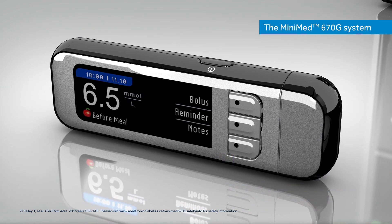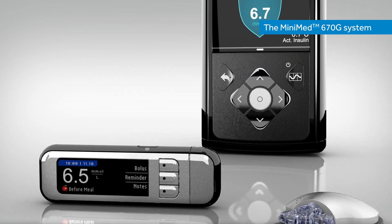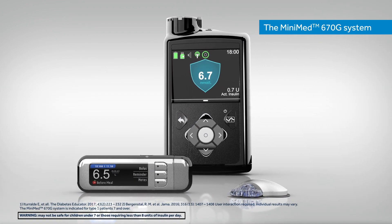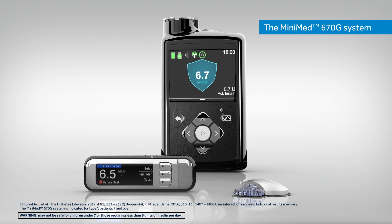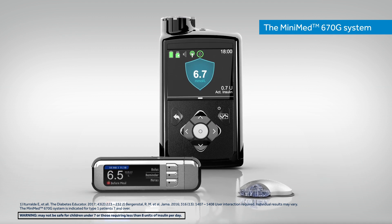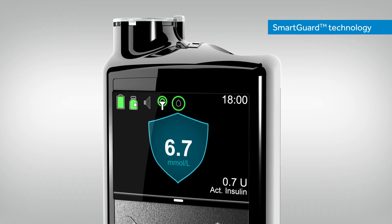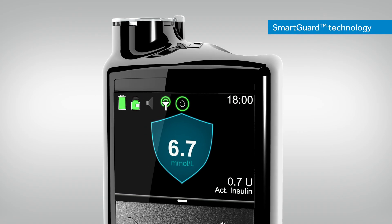Together, this is the world's first insulin pump system that automatically adjusts background insulin based on your unique needs to help optimise time in a healthy glucose range. Here's a closer look at the SmartGuard technology that powers the MINIMED 670G System.